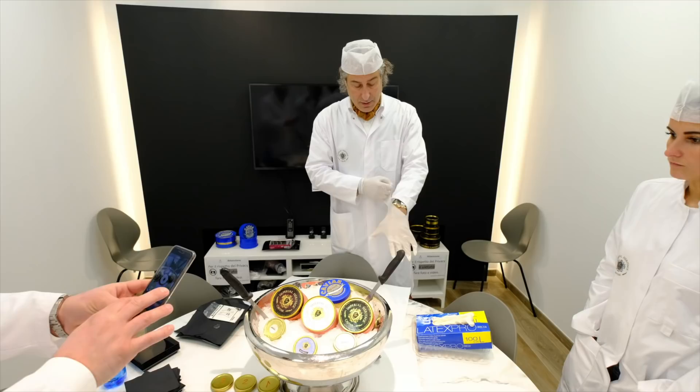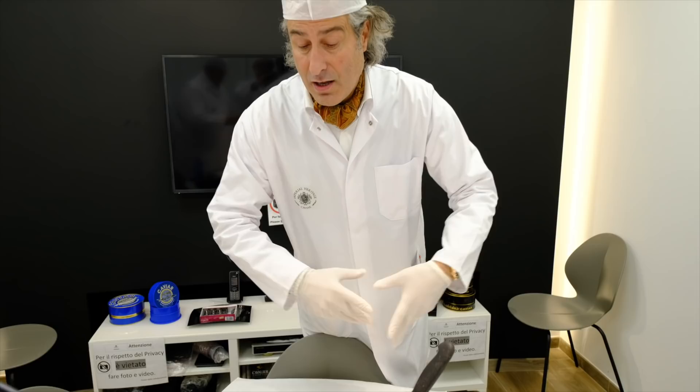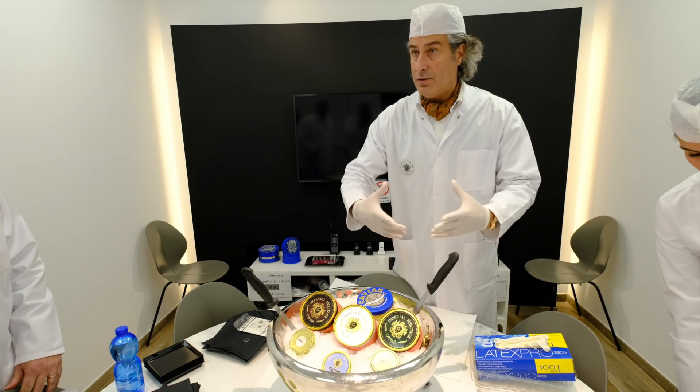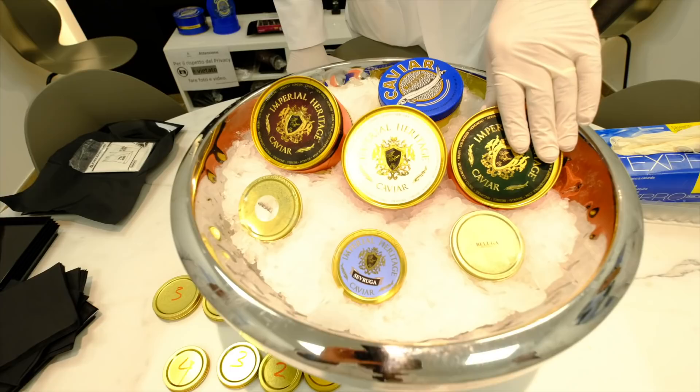We call these the mother jars — the big jars in which we are going to affine the caviar to maturation. We are actually the only ones who have a half-kilo size because we created that format. You also have one kilo and one kilo eight. These are the traditional ones used in production. The three most important caviars we have are Osietra, Siberian, and Transmontanus.